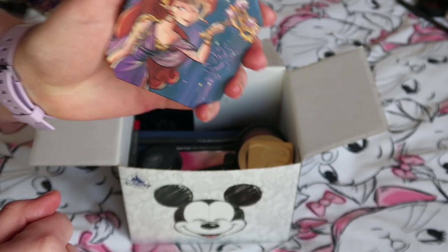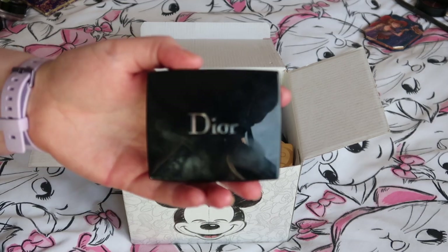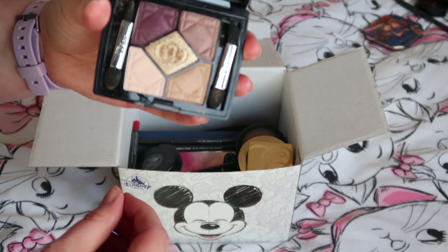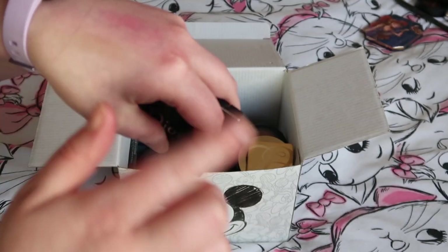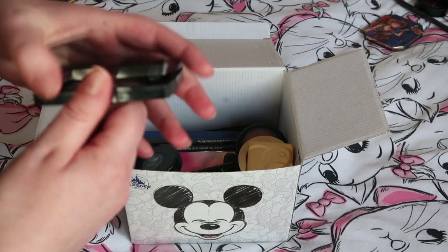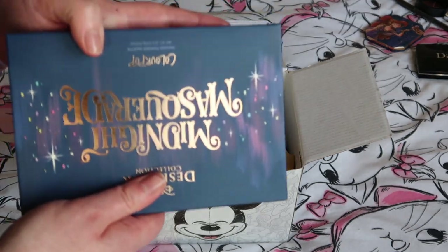There's a Dior quint palette here — lovely mauve-y, purple-y tones with a pretty gold in the middle. Layered over the highlighter it looks oh so pretty — definitely keeping that.